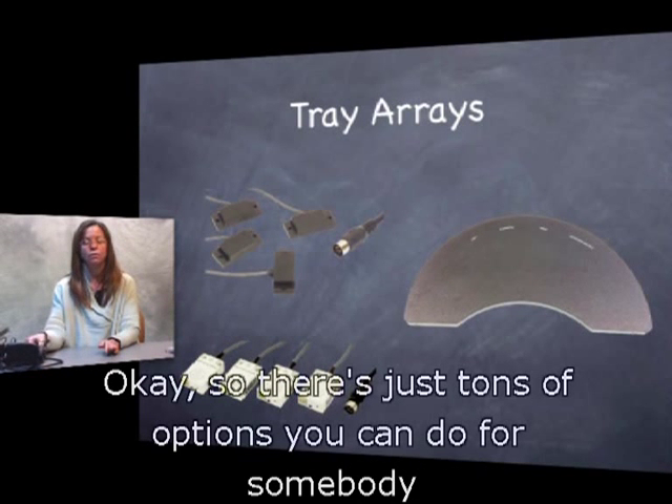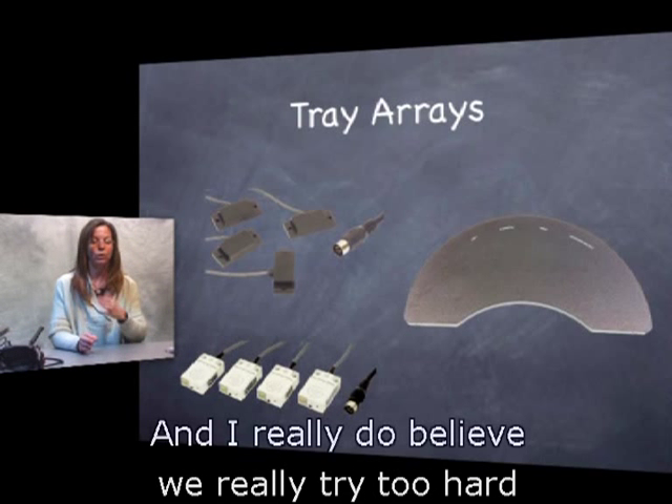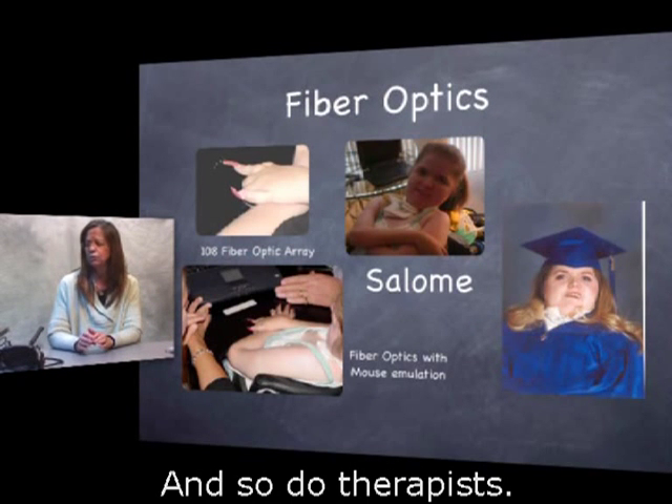I've worked with clients who can't take their head off the back pad on the head array, so I unplug forward and put that switch down on the tray for them — they can just drive with their hand and look left and right. There are tons of options for somebody who really can't access a joystick, and I do believe we try too hard with joysticks for too long, and some clients and therapists both get very frustrated.